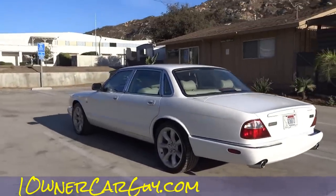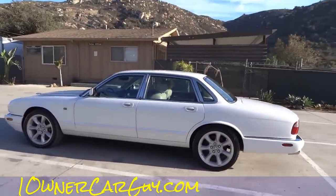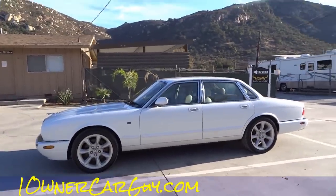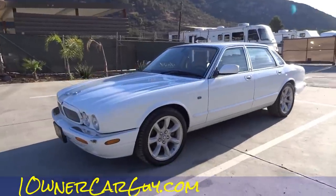These sure look good in white — a Mercedes, a Jag and a Lexus, all of them look good in white. I'm not a big white car fan, but with this particular car I am, plain and simple. One Owner Car Guy, OneOwnerCarGuy.com.